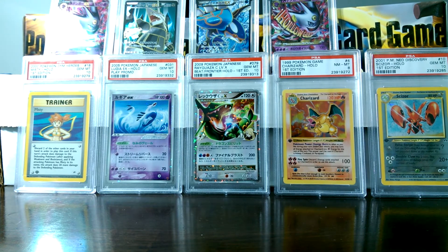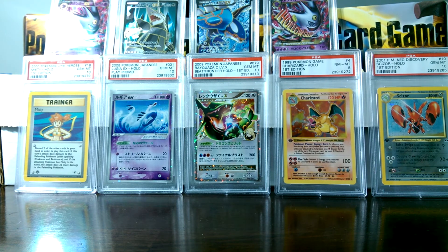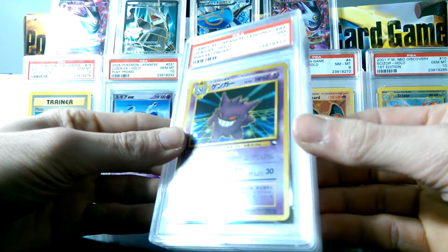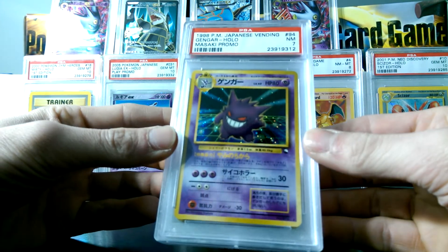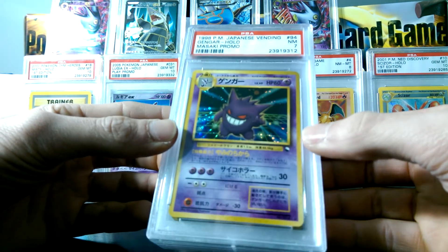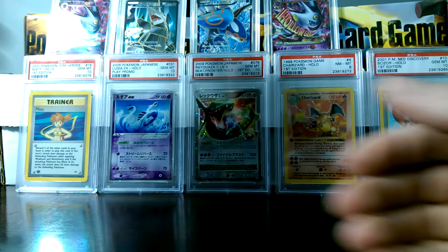Anyway guys, I really hope you enjoyed this video. Any word on what I should do with these Masaki cards? Should I keep them in the cases? Should I take them out? Just keep them in the cases for my collection until I can upgrade to better ones? Just put your comments below.